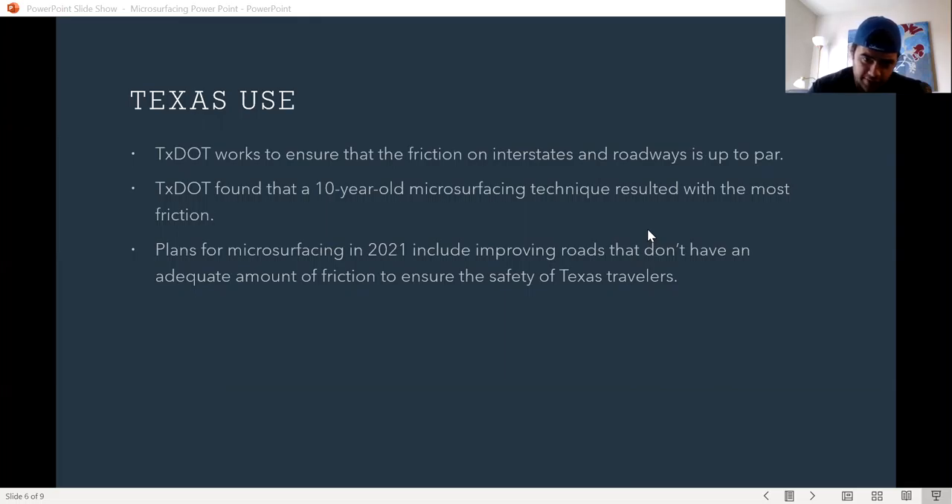TDOT works to ensure that the friction of interstates and roadways are up to par, and microsurfacing is a huge deal for them. They found that a 10-year-old microsurfacing technique resulted in the most friction, so they ultimately went back to it after setting it aside for a few years.